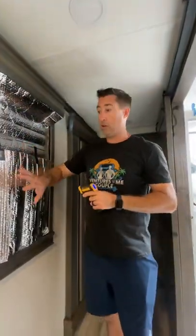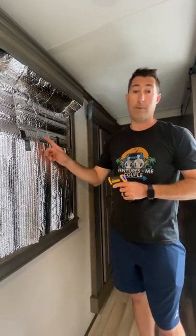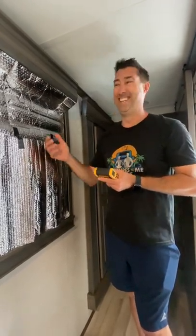That's a 15 degree difference on this window because of Reflectix. If you don't have some of this, make sure you get some for your trailer — it'll make a world of difference in those hot environments. You can purchase Reflectix on Amazon, Home Depot, Lowe's — all of our friends carry it.